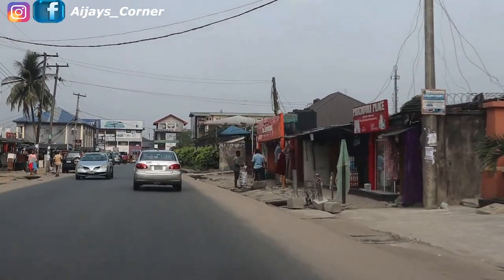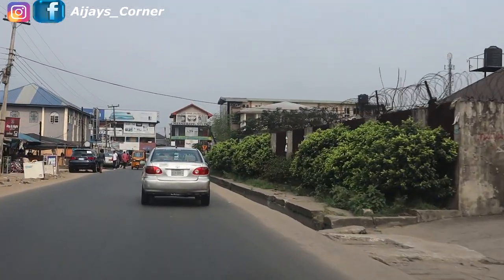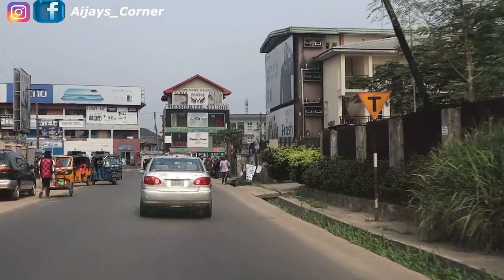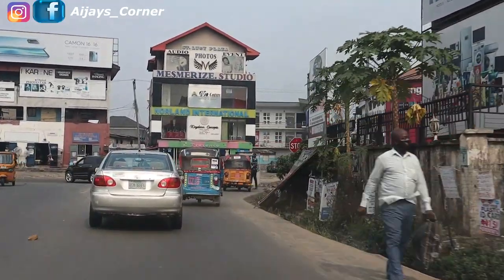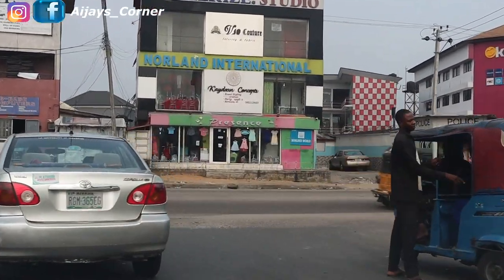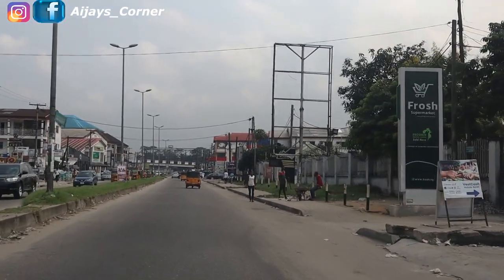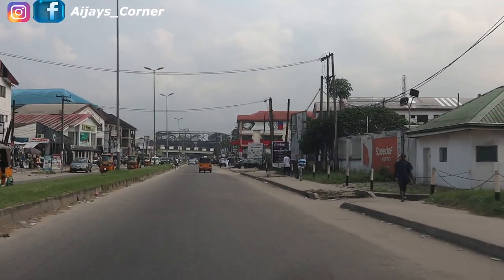Hello beautiful people, it's a beautiful day to be alive! Today I'm going to show you the new Artillery flyover. If you're coming across my channel for the first time, you're welcome to IJ's Corner. My name is EJ Omar, but you can call me IJ for short. If you haven't subscribed, please kindly click on that red subscribe button and support this ministry.